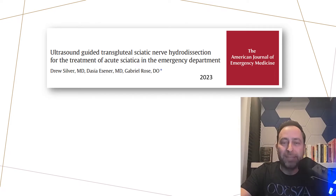For this month's video, we're going to be discussing a new procedure in the emergency department. This one's brand new, described in 2023.